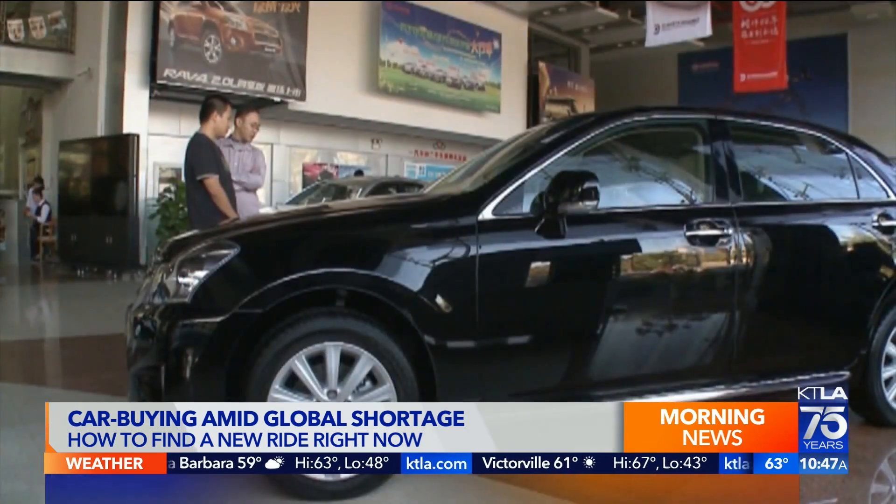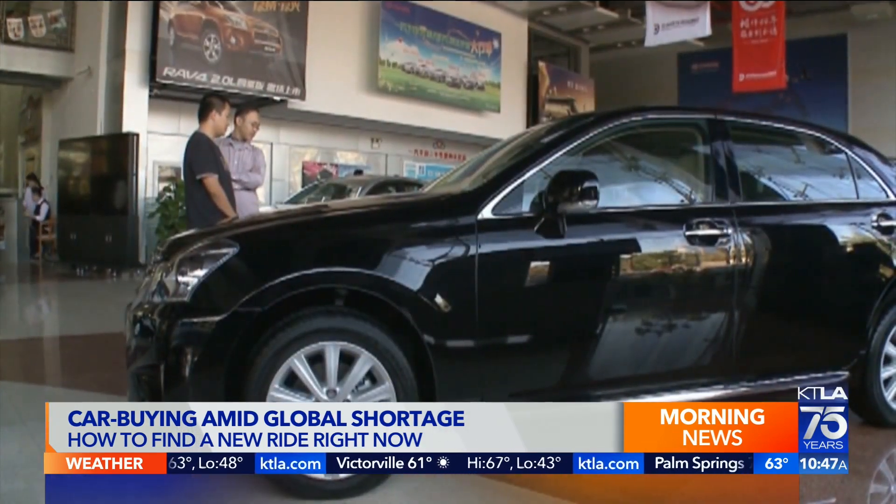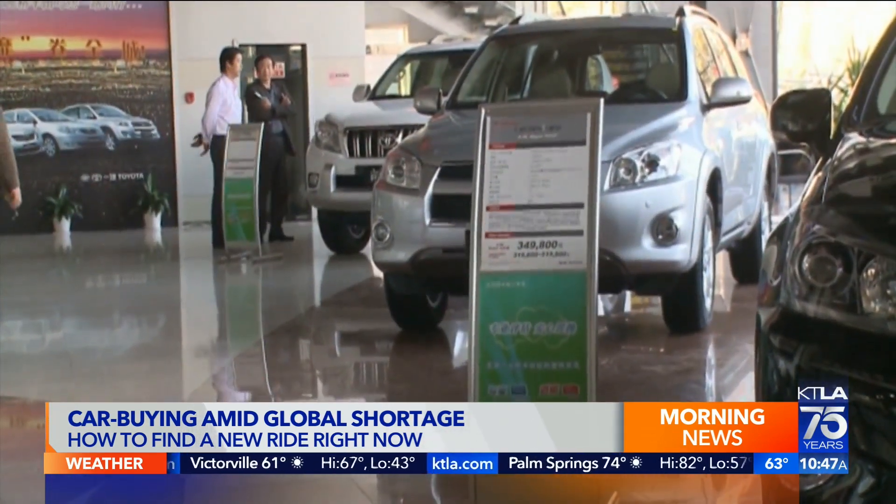You're going to have to do more legwork, unfortunately, but options are still out there. As the saying goes, beggars can't be choosers.